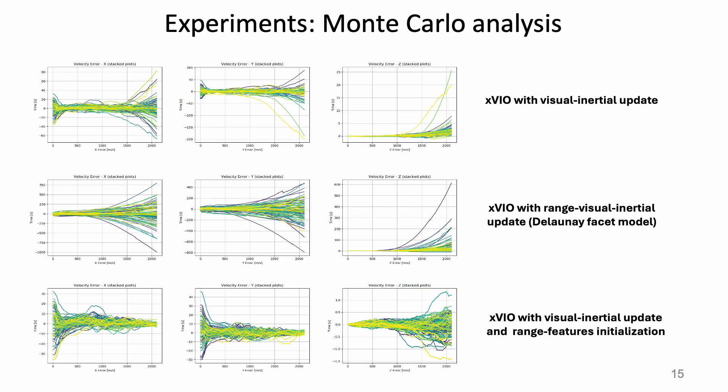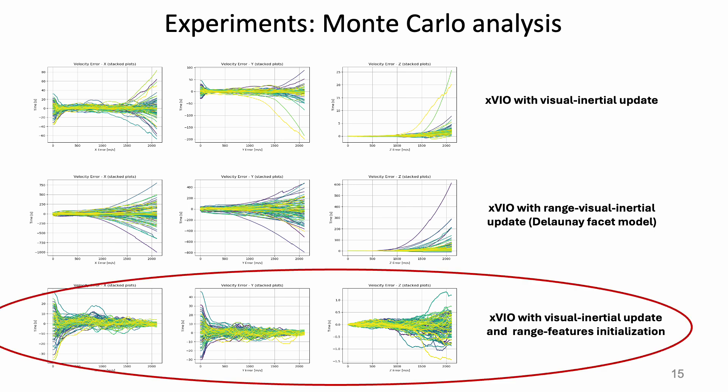In addition, a Monte Carlo analysis evaluated on trajectories representative of the Mars EDL phase showed that, unlike previous methods, the state estimator does not exhibit any type of divergence when deploying range feature initialization.